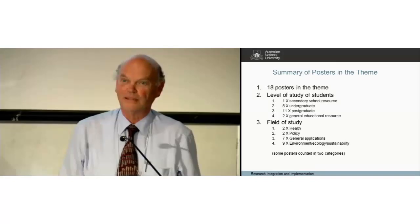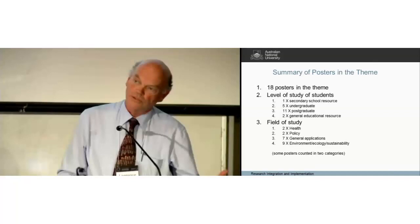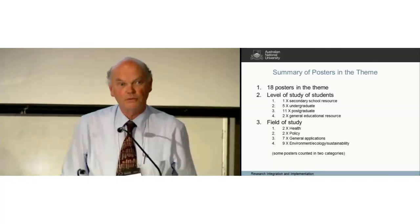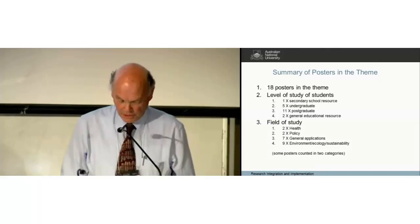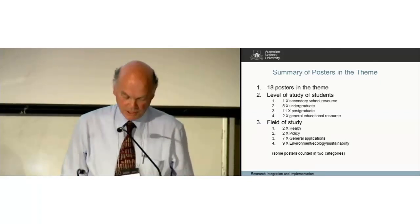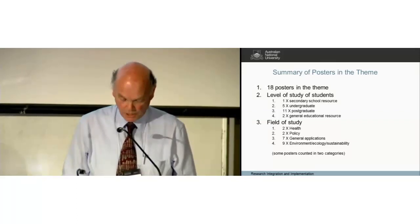If I think about the orientation of the posters from the point of view of the kind of students they're intended for: one poster is a resource for secondary teachers, five pertain predominantly to undergraduates, eleven to postgraduates, and two are resources for general higher education teaching.